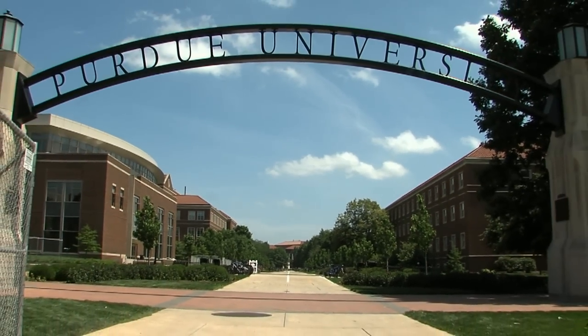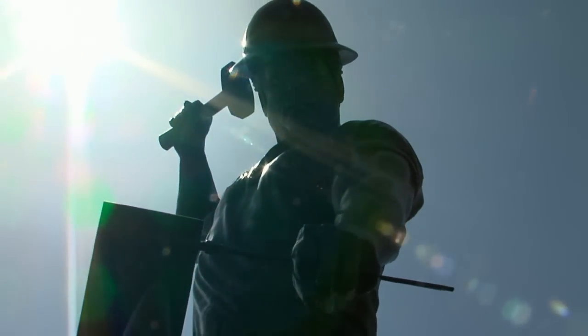Purdue Phenomenal University, located in West Lafayette, Indiana. Over 40,000 students go to school here.